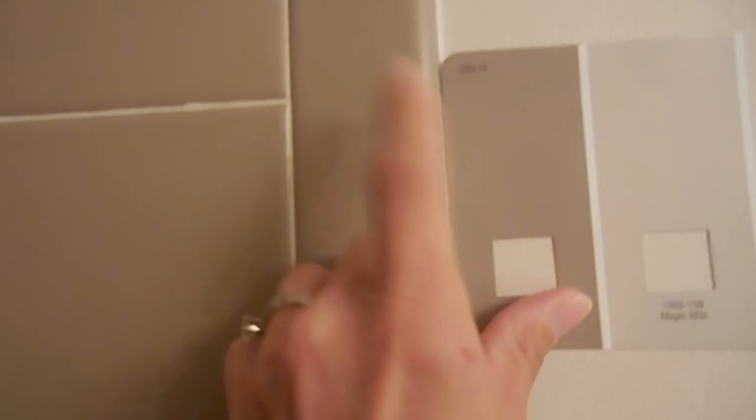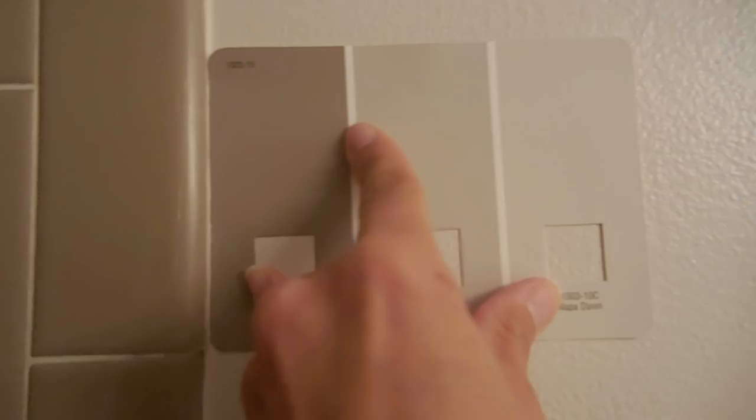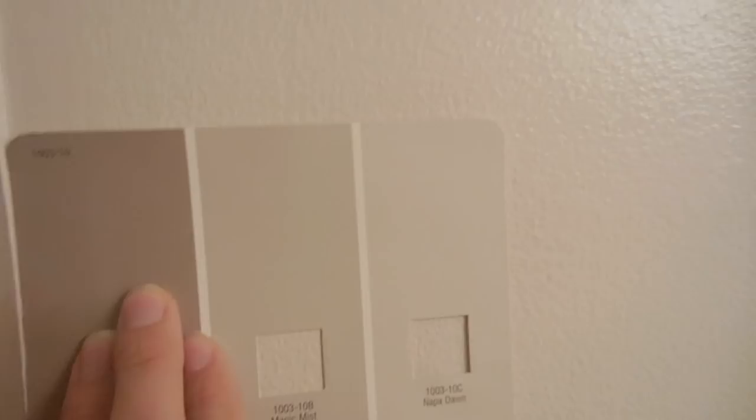So I went and got paint samples and went off of this tile. The tile is in good condition — there was no reason to replace it. I ended up finding a paint color that was exactly the same shade as the tile. Since it's monochromatic, I took that color and found the most complementary but lightest shade I could — and this is what I painted the room. It's called Napa Dawn, it's by Valspar, and it is the lightest color within this family of colors. The color looks great in here.